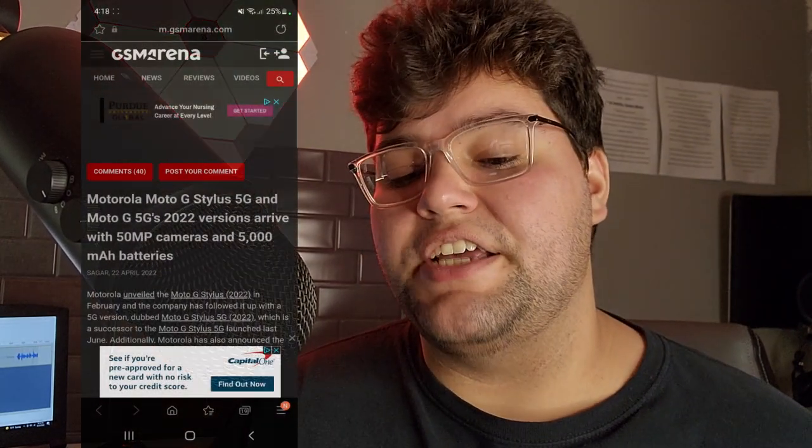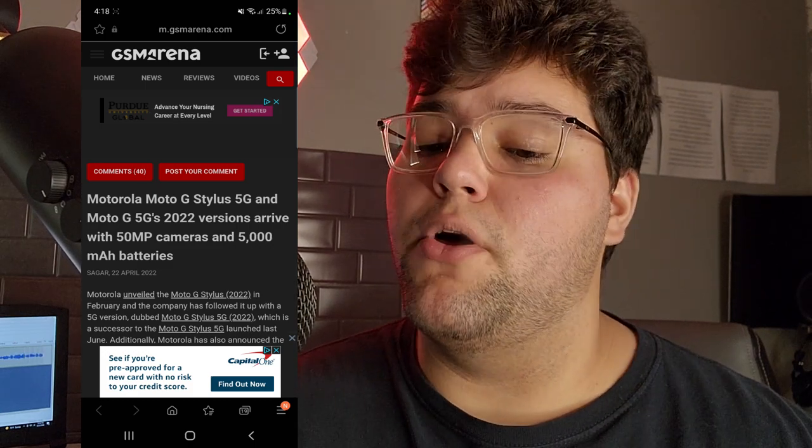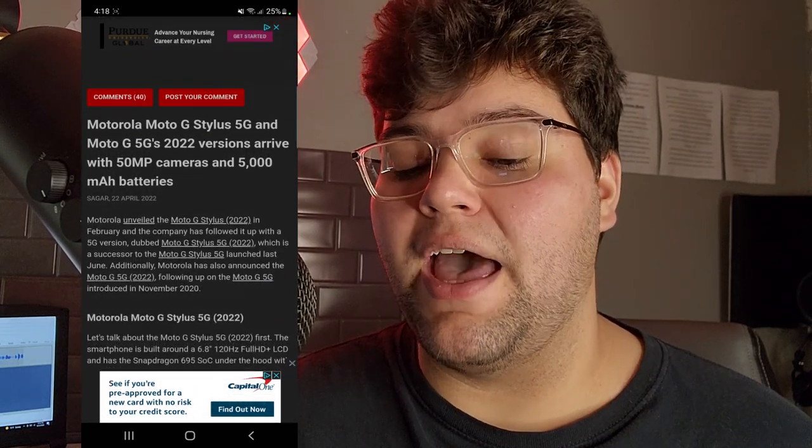Getting into this article — shout out to GSM Arena — it says Motorola Moto G Stylus 5G and Moto G 5G's 2022 versions arrive with 50 megapixel cameras and 5,000 milliamp batteries.